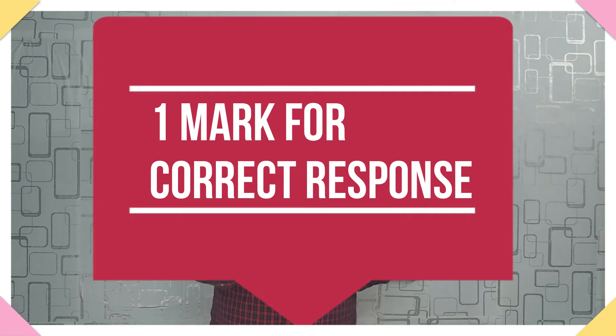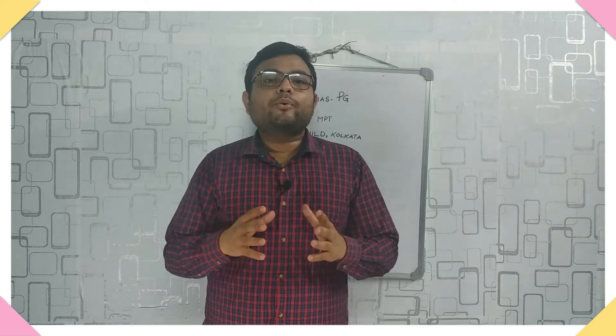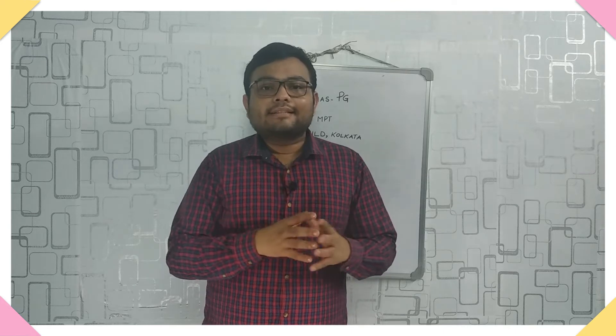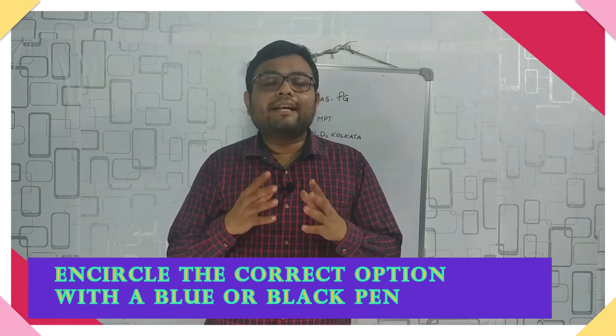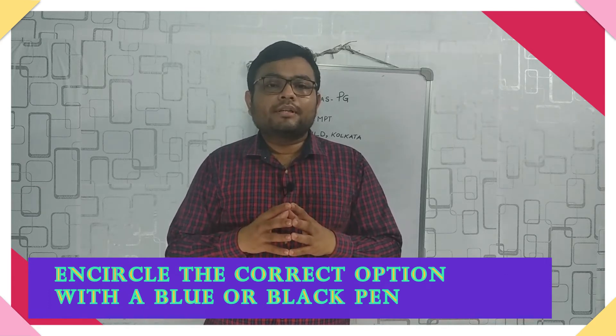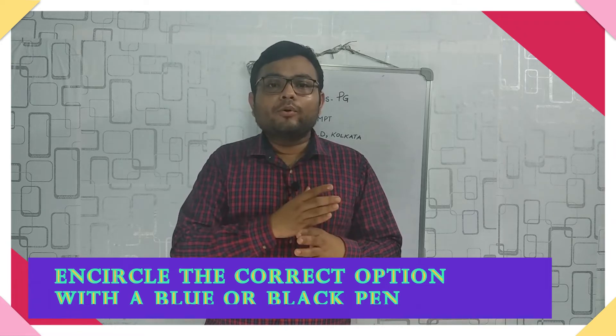If you choose the correct option, you will be rewarded with one mark. If you choose the wrong option, minus one-fourth mark (0.25) will be deducted from your total score. If you don't attempt a question, no mark will be deducted. You need to write answers on an OMR answer sheet provided by the board, filling the correct option by encircling it with either a blue or black pen.